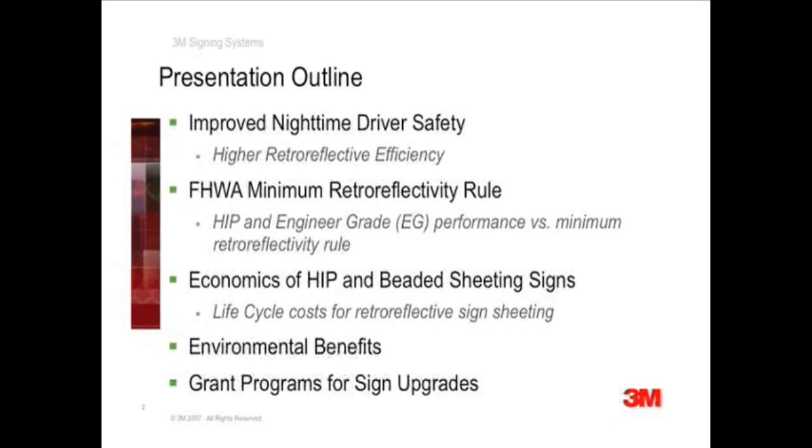And last but not least, I will talk about a couple of potential funding sources available to help agencies transition from engineer-grade to high-intensity prismatic sheeting.